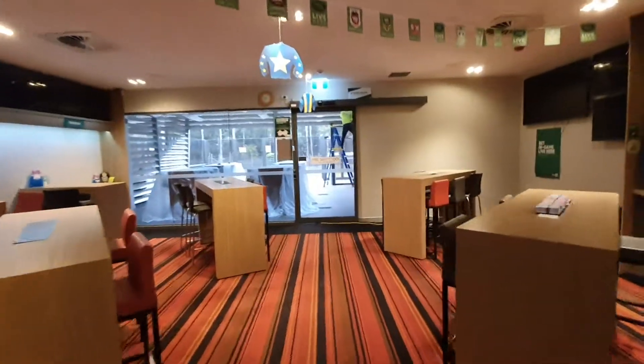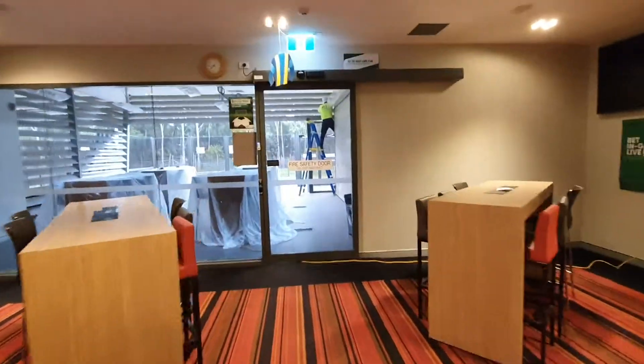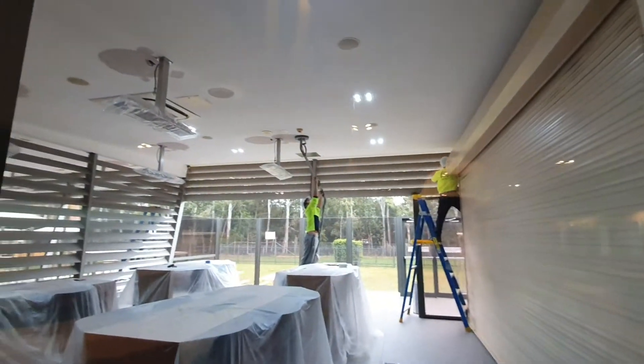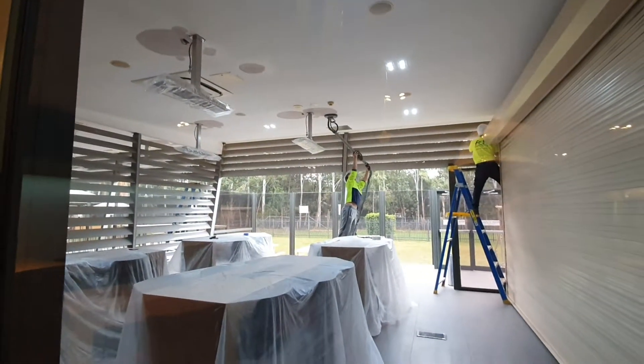We've installed heaters out here and we're currently roughing in power for festoon lights. The boys are just sanding gyproc patching to the ceiling — we'll start painting this tomorrow.